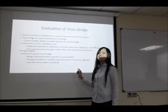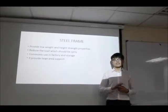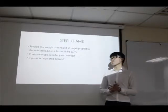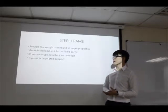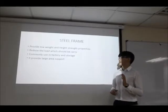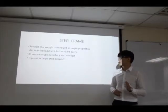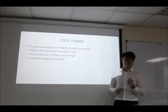That's all for my presentation. Thank you. Now I would like to present the analysis and evaluation of the steel structure. Steel structure can come in many types. The first is the steel frame, which provides low, wide and high-strength properties and can reduce the load which needs to be carried. Steel frames are commonly used in factories and storage buildings because they can provide large area support.